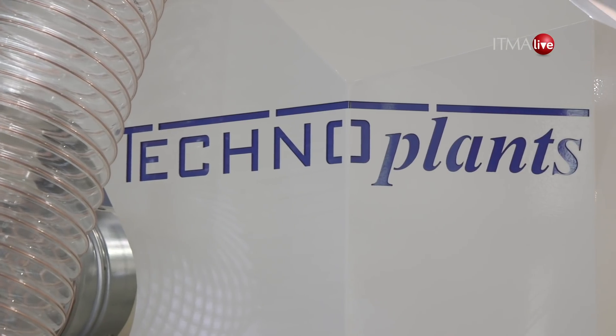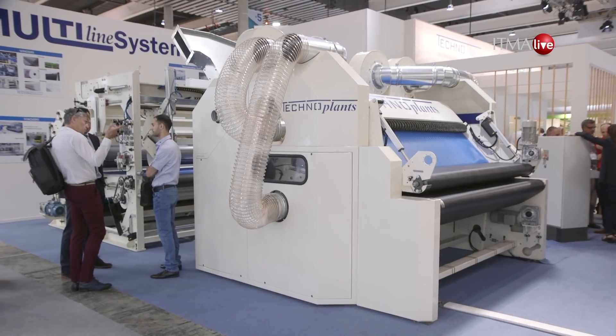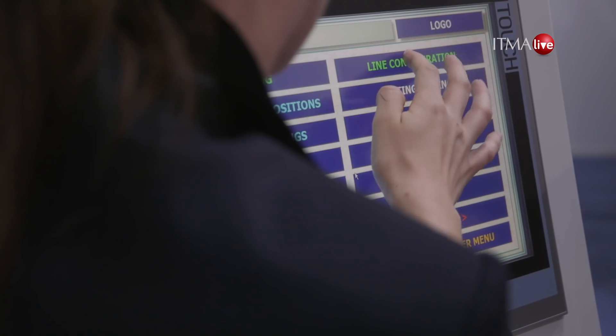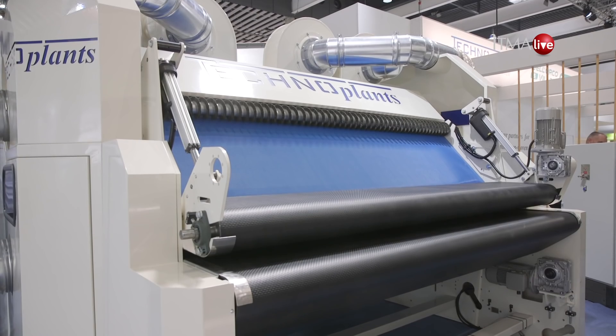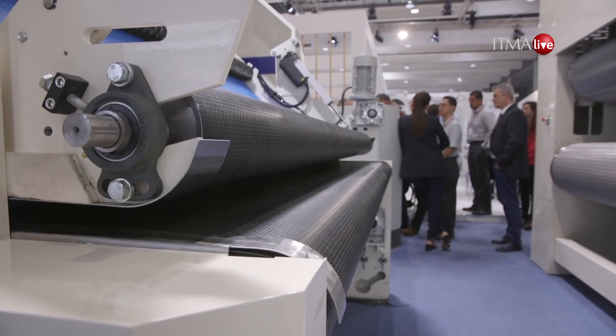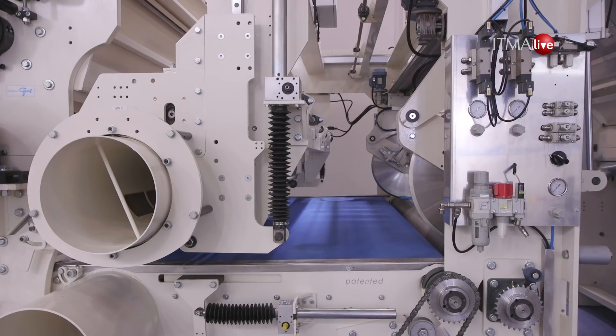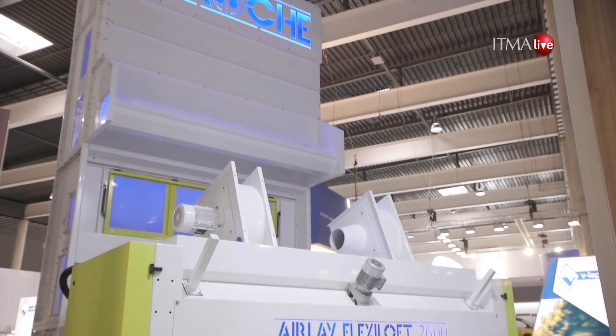Here we are at Technoplast with Sales Manager Riccardo Cecconi. Our new early car concentrates the technology that we have developed in the last eight years, all in one machine — a machine that can make all in one, and with an eye to the budget, we can serve these markets at very impressive price and very impressive performance.